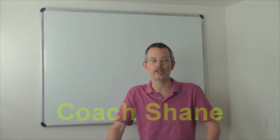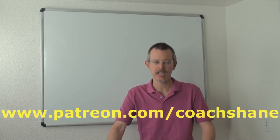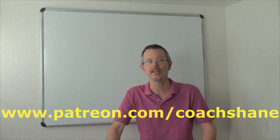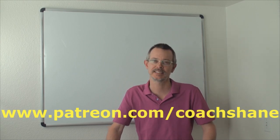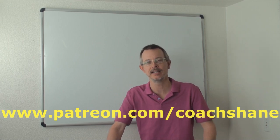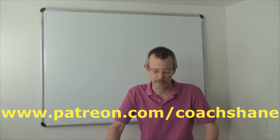Hello everybody! Welcome back to E-Cubed. Today's expression is brought to you by Boucharev, our new patron. Thank you very much, Boucharev. Your help really helps — it pays for my electricity, my computers, my equipment, and helps me get some food for me and my cats, and pay for the place where I live. Thank you very much, Boucharev. I really appreciate it.